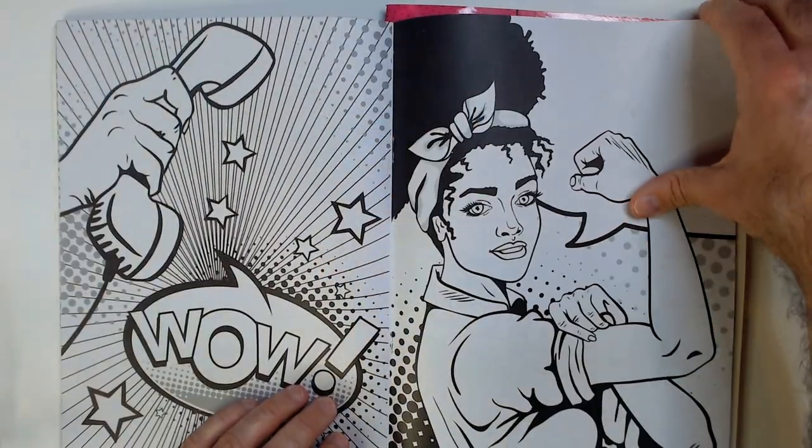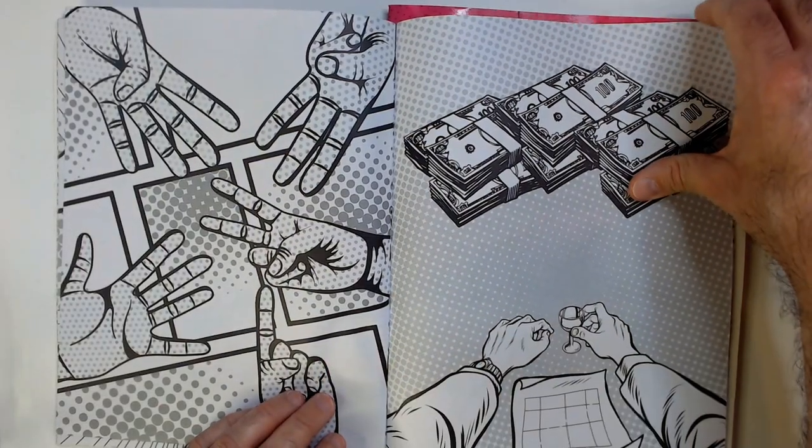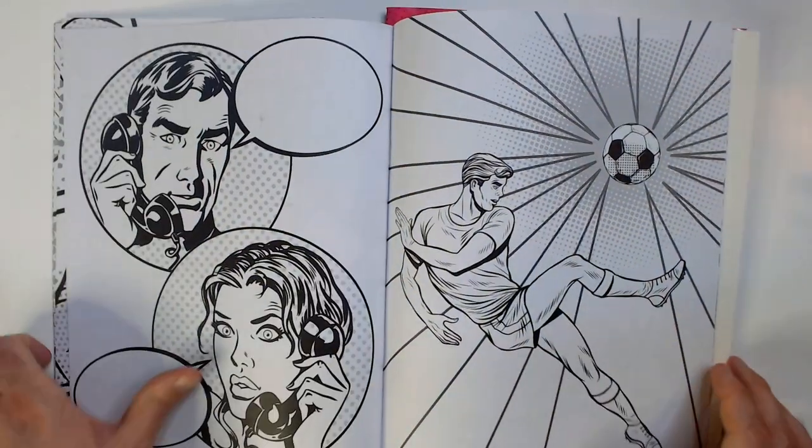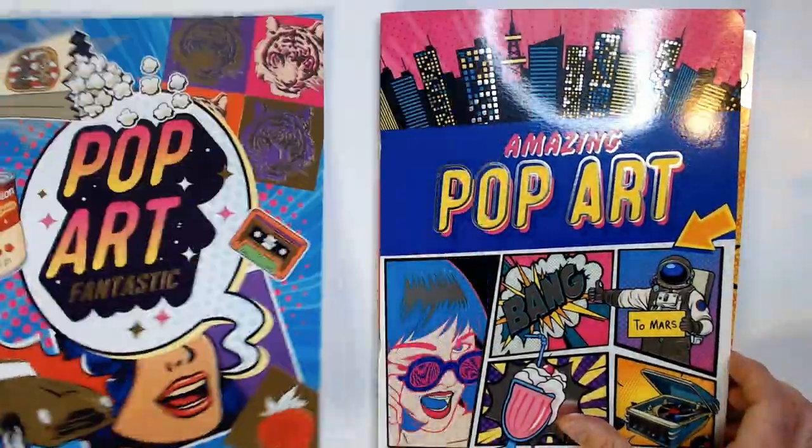Not sure how you go about coloring that easily, but figure it out. Some sports there, soccer. So that was the Fantastic Pop Art.